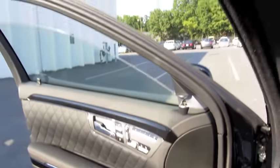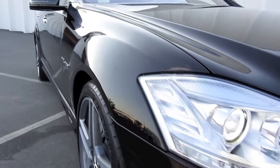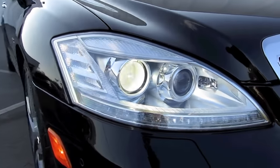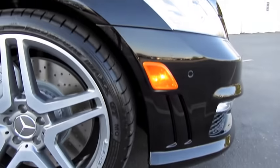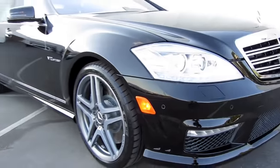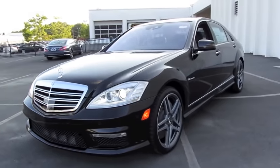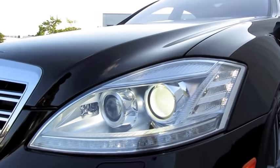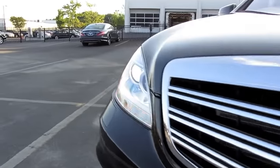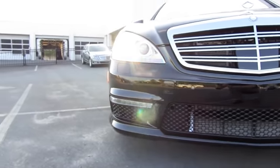All the windows are fully automatic. Bi-Xenon projector headlamps with adaptive high beam assist, as well as cornering lights, LED turn signals, as well as LED daytime running lights, signature vents, and unique body styling to the S65. Front parking assist, as well as a myriad of safety innovations, such as lane departure warning assist, pre-collision protection system, as well as laser guided cruise control.